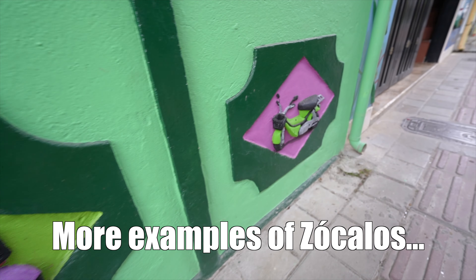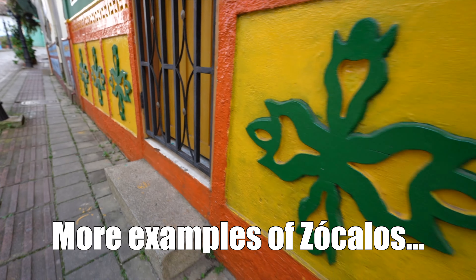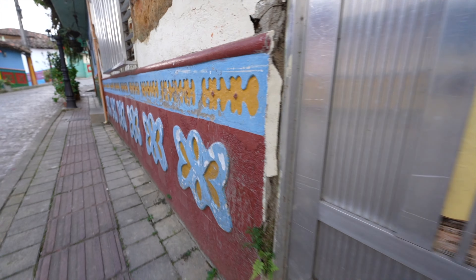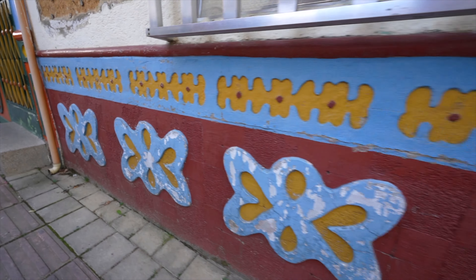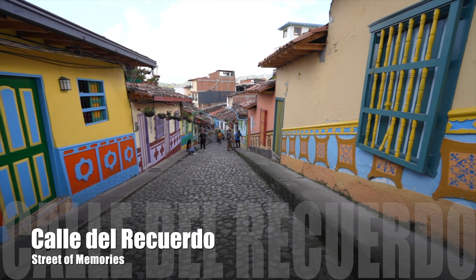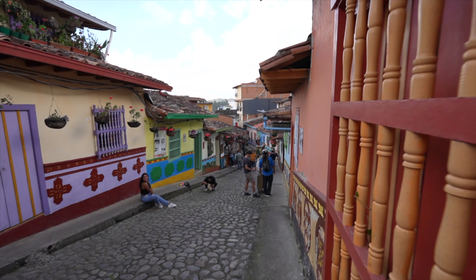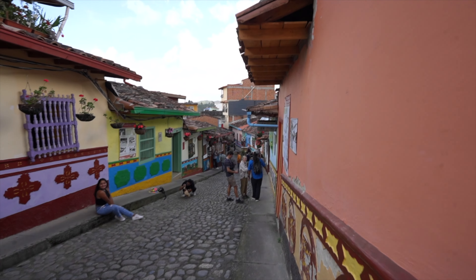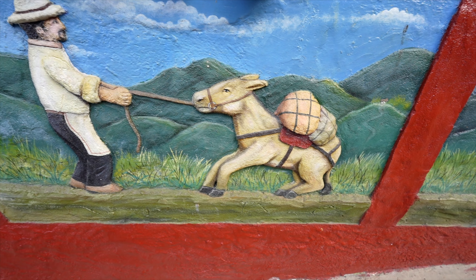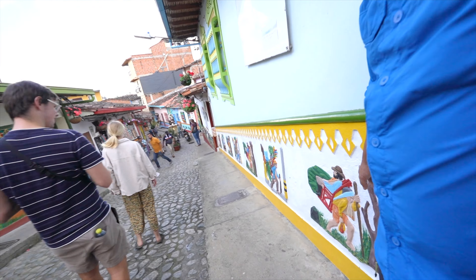In Guatapé there is an occupation called the Zócalo Maker — it only exists in this town. You decide your design for your house and you hire the Zócalo Maker to do it. There are three really good artists and more young people learning. This street is called Calle del Recuerdo, the memory street. People wanted to preserve one street as it was a hundred years ago, and it is a national heritage. The Zócalos up here are very old original ones, and as we go down we're going to see the evolution of the Zócalos.